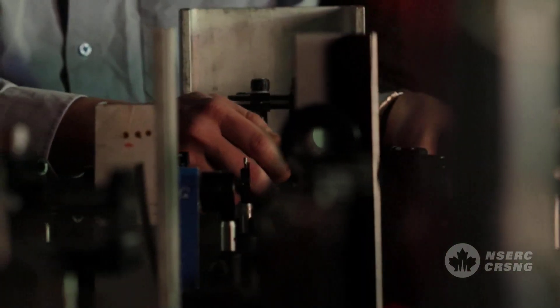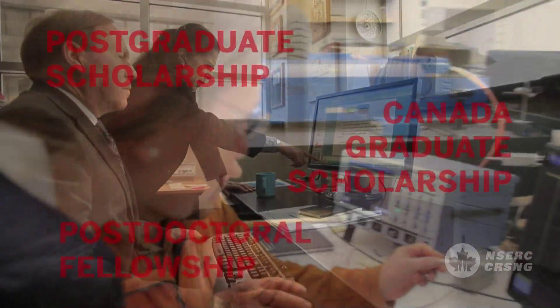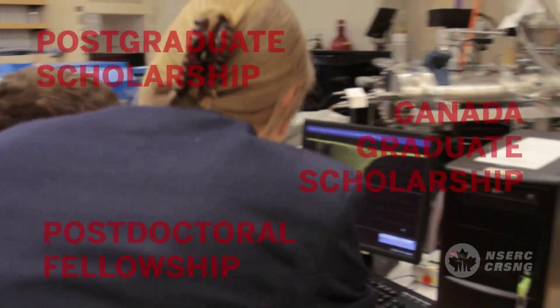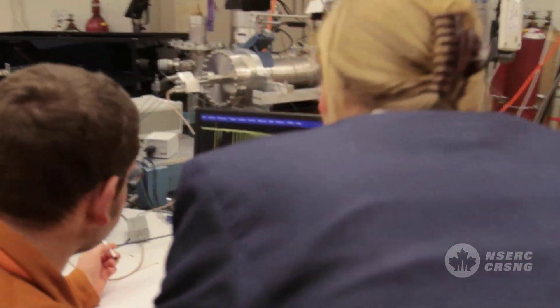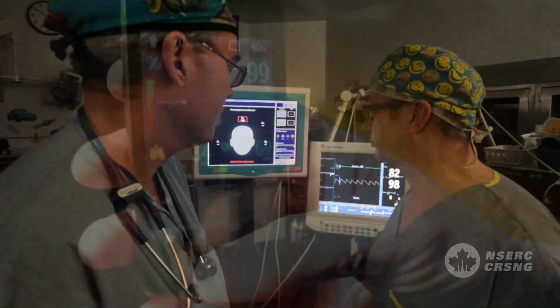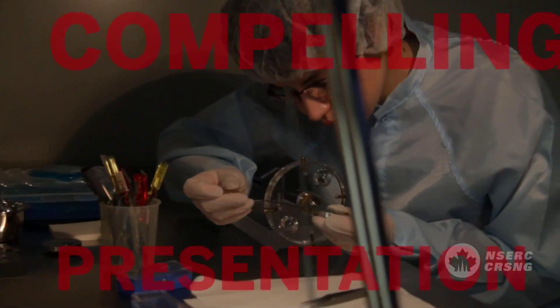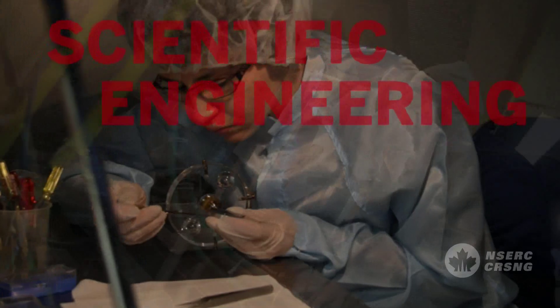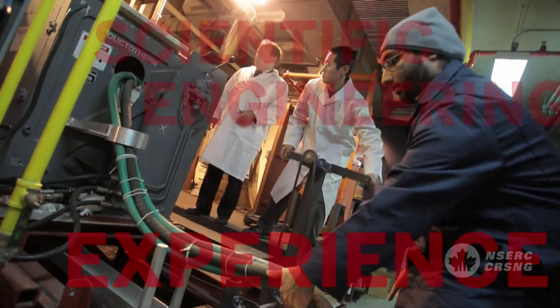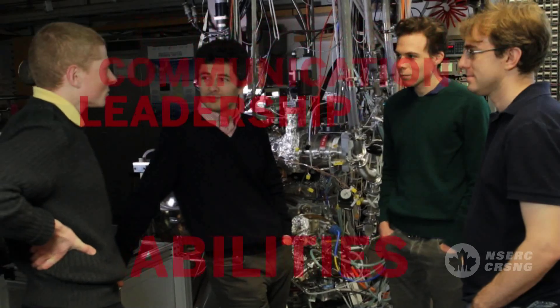You have confirmed that you meet all of the eligibility criteria to apply for a postgraduate scholarship, Canada Graduate Scholarship, or postdoctoral fellowship from the Natural Sciences and Engineering Research Council. You have diligently prepared your application, completing all the forms and including the correct attachments and references. You have written a compelling presentation which clearly conveys your scientific or engineering experience and expertise. It highlights your interpersonal, communication and leadership abilities.